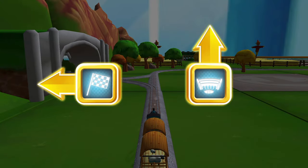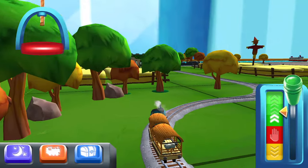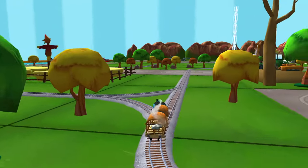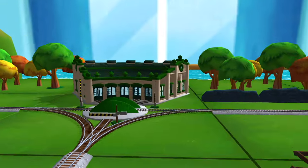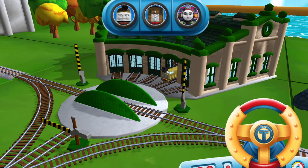Where should we go next? Next stop, Tidmouth Sheds! Left leads to Tidmouth Sheds — next stop, Tidmouth Sheds! We need to send the other engines on their way. Use the wheel to spin the turntable.